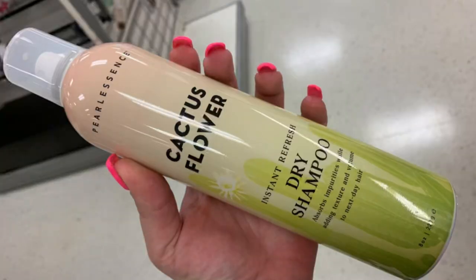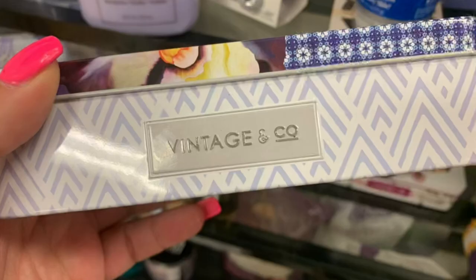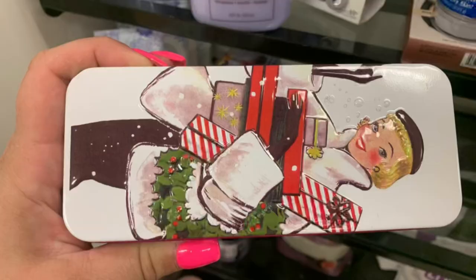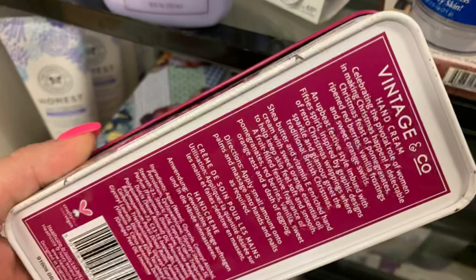Then we have this Cactus Flower Dry Shampoo by Pearlescence for $3 on clearance. These really interesting hand creams in tins by Vintage & Co — one is $4.99 in the scent Braids & Blooms. Then we have this really cute retro Christmassy one by Vintage & Co for $4.99, and it's a hand cream in the scent Baubles & Bells.